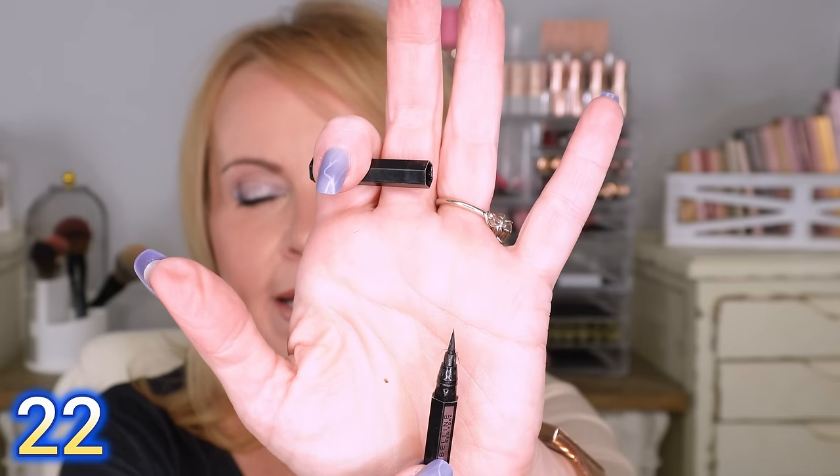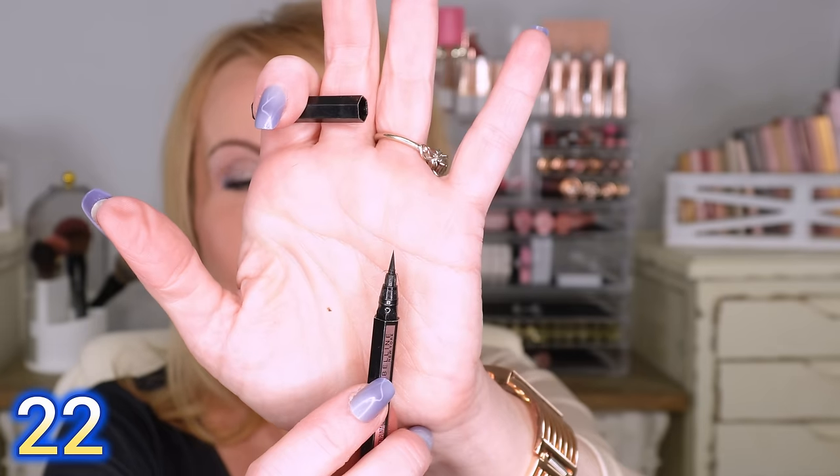The last liner I wanted to include is the Maybelline Hyper Easy Brush Tip Liner — Master Precise, I believe it's from the Tattoo Studio line. The reason is that little teeny bit of a tip is fantastic for any sort of precision work. I don't do a lot of liner like that anymore, but if you're somebody who does, all of these are budge-proof and work so well for precise application.